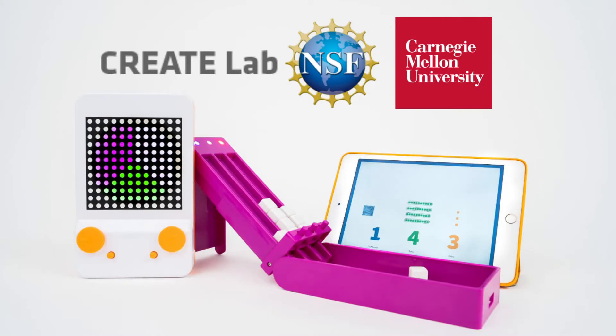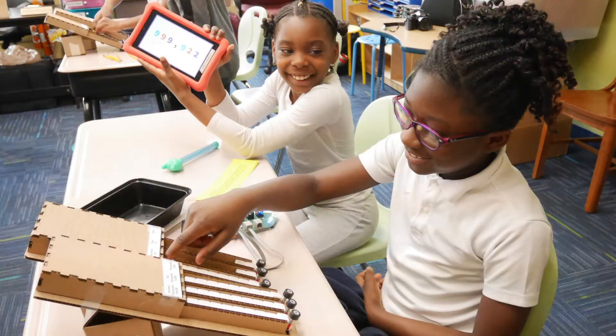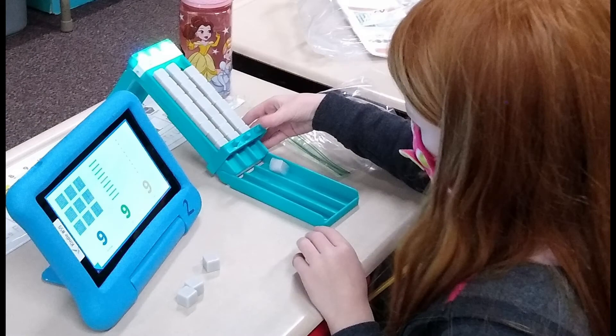Glow and Cube are the result of a design and research study conducted in partnership with Carnegie Mellon University's Create Lab and supported by the National Science Foundation. We worked with dozens of math teachers across the United States, iteratively refining our apps, hardware, and teaching materials based on their feedback.